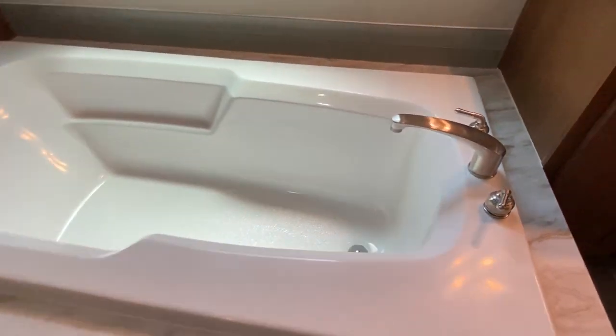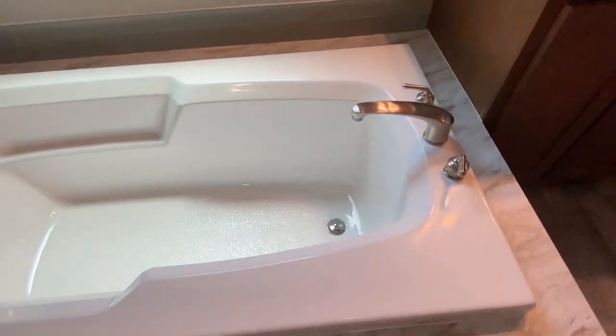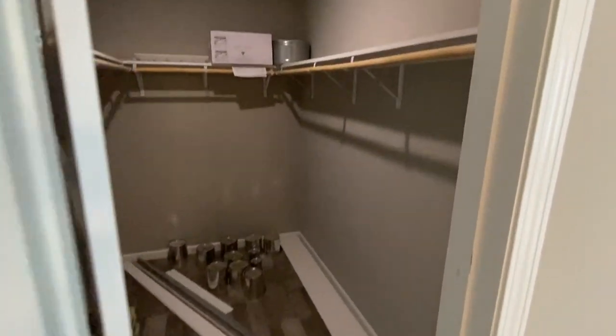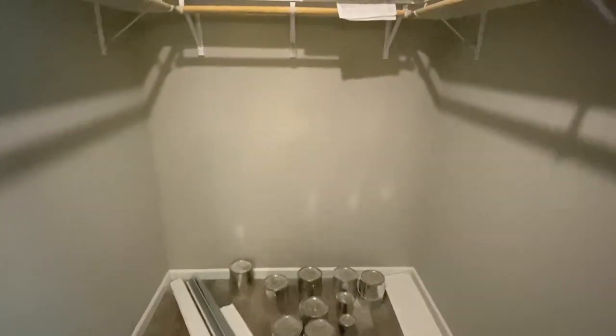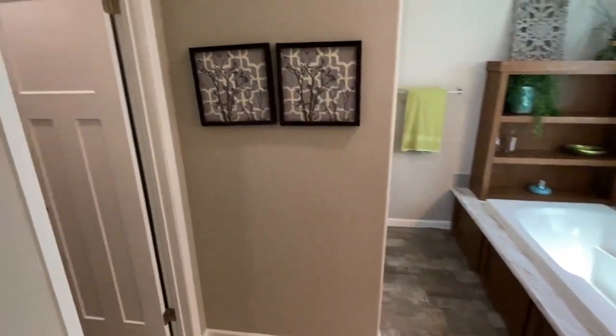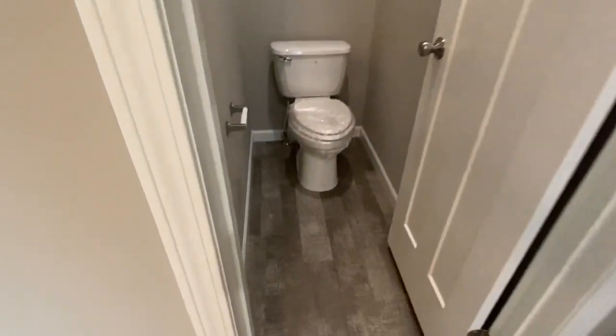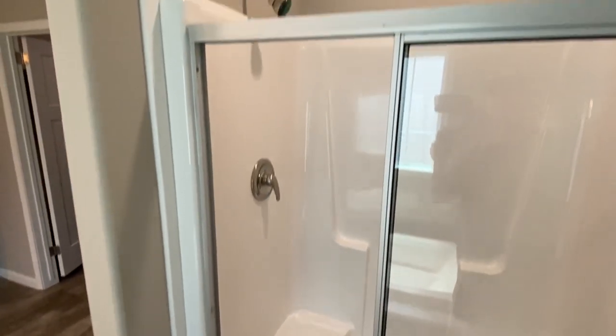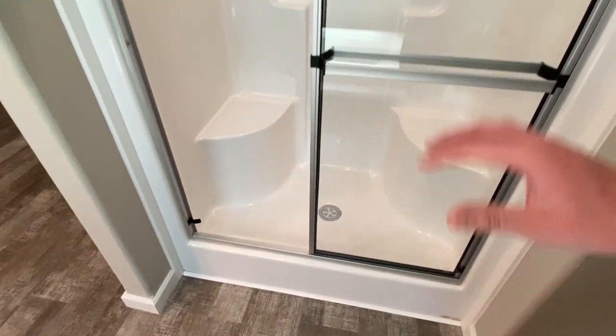You've got as many cabinets and storage in the guest bath in this house as you do in the master. Here is your tub. Beautiful, big walk-in closet. You've got just a standard 72-inch walk-in shower with a sliding glass door — that's just in this particular show model. You can always order this with an upgraded tile shower or whatever your heart desires.